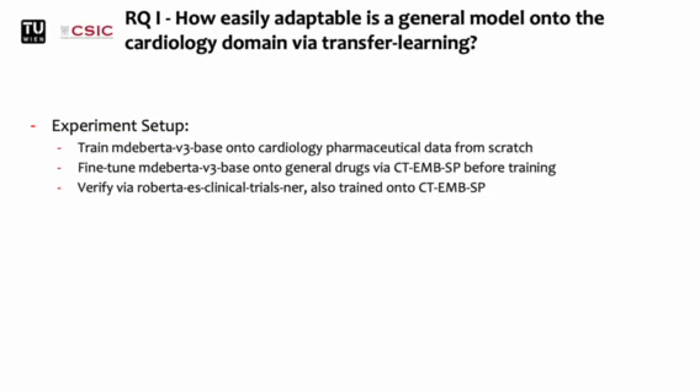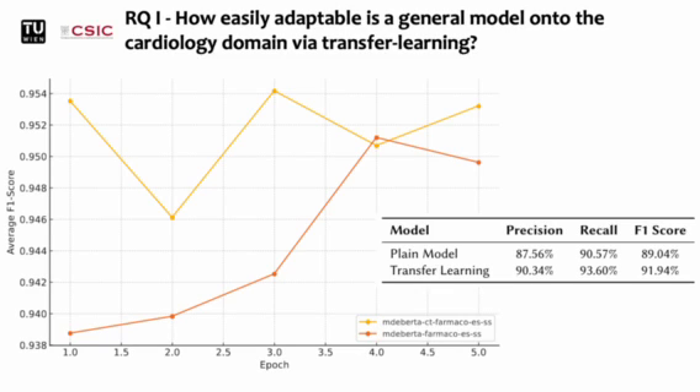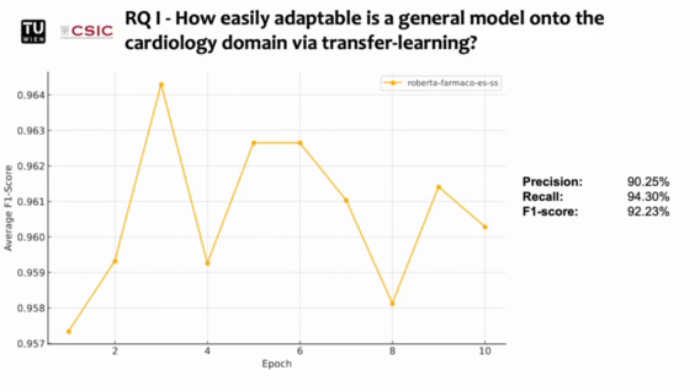In order to see the effect of transfer learning for the cardiology domain, we trained the MDE-BIRTA model on Spanish cardiology pharmaceutical data from scratch and from the checkpoint of it being fine-tuned onto general drugs via the CT-EMB-SP corpus. We also verified this behavior with the RoBERTa model, which had been fine-tuned onto the same corpus beforehand. We can see that the scratch model is continuously outperformed on the validation data during training. The model fine-tuned on the clinical trial corpus already achieved a high score after only one epoch of training. In the end, the transfer learning model beat the non-fine-tuned model by almost 3% in the F1 score. The RoBERTa model, previously fine-tuned on the annotated clinical trials corpus, reached good performance after only three epochs and beat the former model on the test data slightly. We can see that adapting a general pharmaceutical model to a specific medical field takes little effort and little computational time.